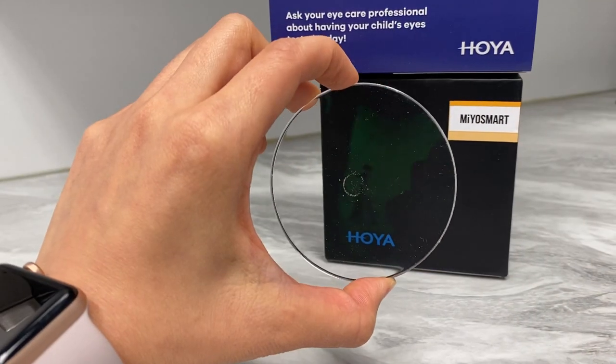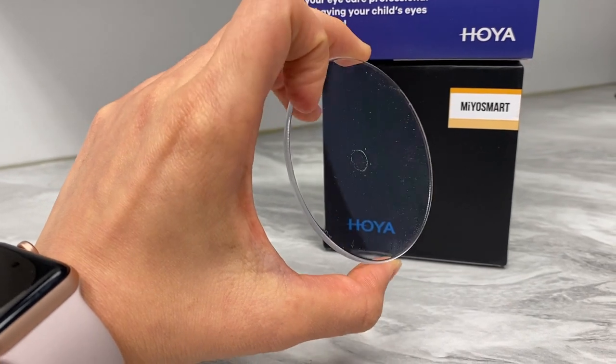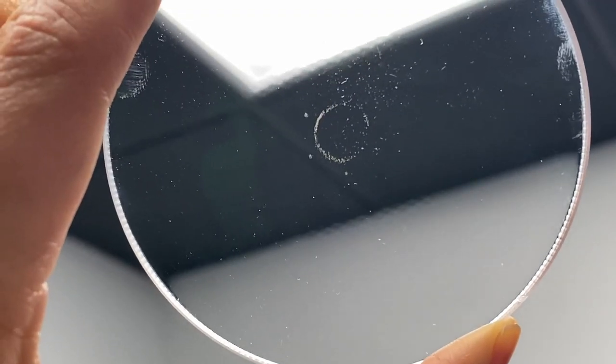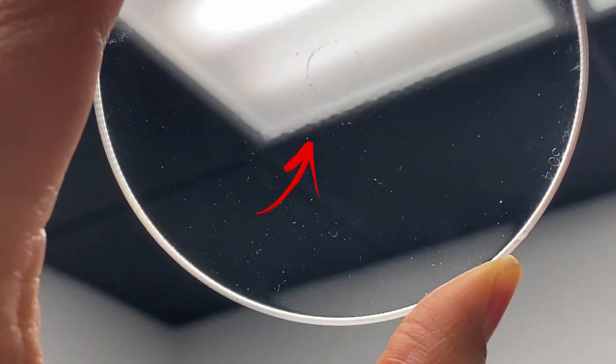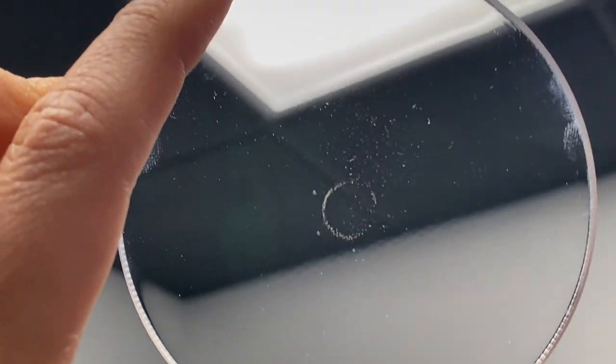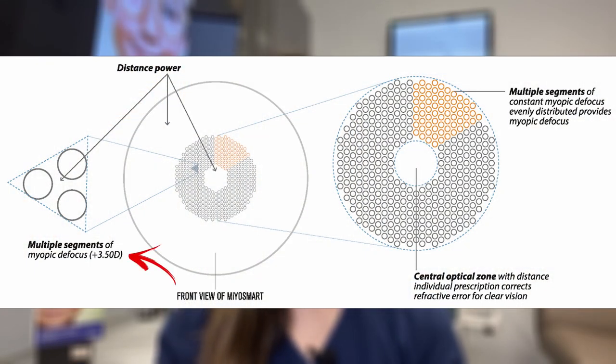The lens itself is super cool because it looks like a normal traditional single vision lens for the child looking through it and also for whoever is looking at the child. If you hold it up just right against the light, you will see a honeycomb-like pattern segment around the center of the lens. There are hundreds of small segments which work to provide myopic defocus, and each segment has a power of plus 3.5 diopters.